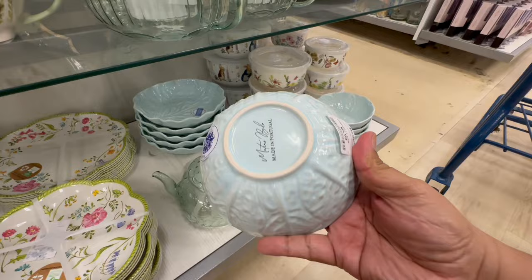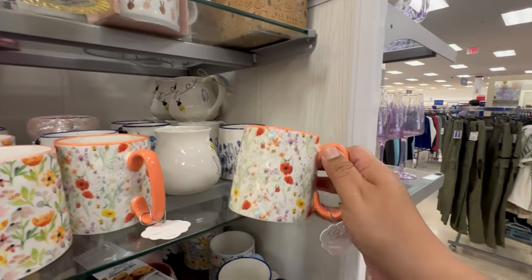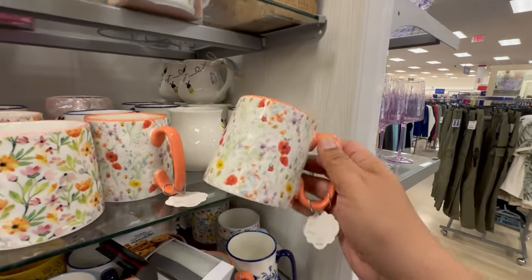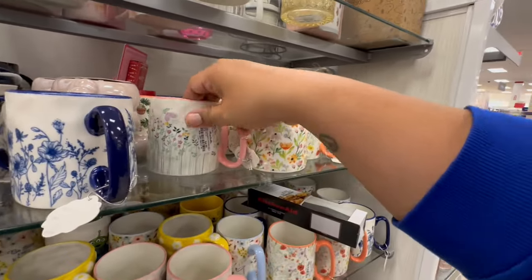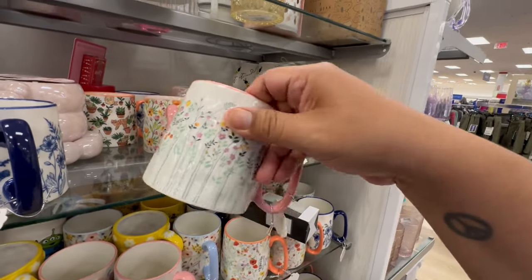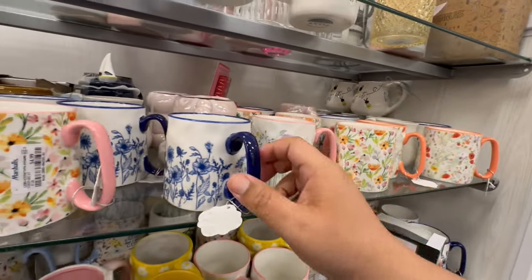Continuing down here. Look at these — these are by Marga's Bella. And look at these, also new by Something Street. These are $4.99. And they actually do have a couple of different patterns. It kind of has that Johanna Parker indented style.